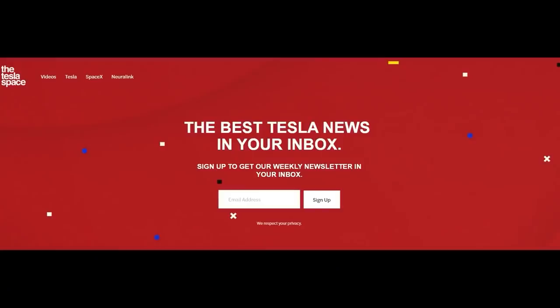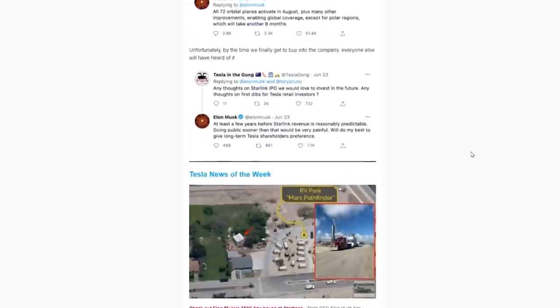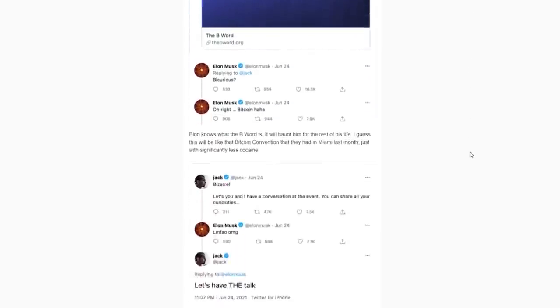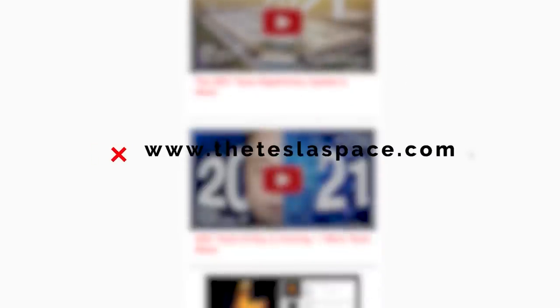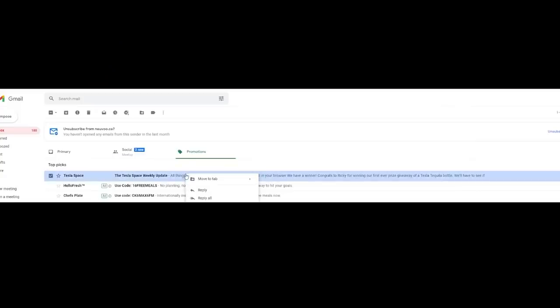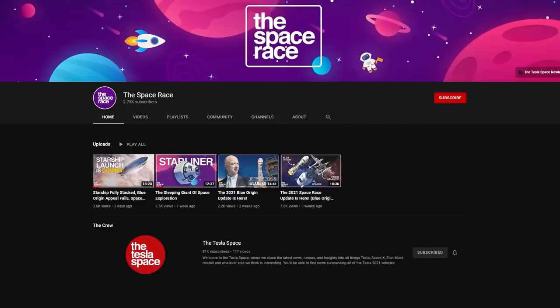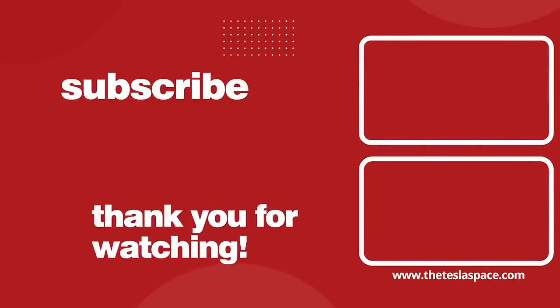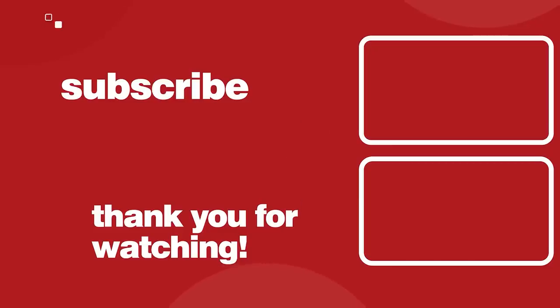For more Tesla news delivered straight to your inbox, make sure to subscribe to our Tesla Space newsletter. We keep you up to date on all things Elon Musk, Tesla, SpaceX, Neuralink, and Boring Company. Link in the description to sign up at theteslaspace.com. Also, don't forget to check out our new Space Race channel for even more space exploration content. If you want to continue learning about Tesla, SpaceX, and Elon Musk, we've got two more video options on screen. Don't forget to give this video a thumbs up and subscribe for weekly content just like this.